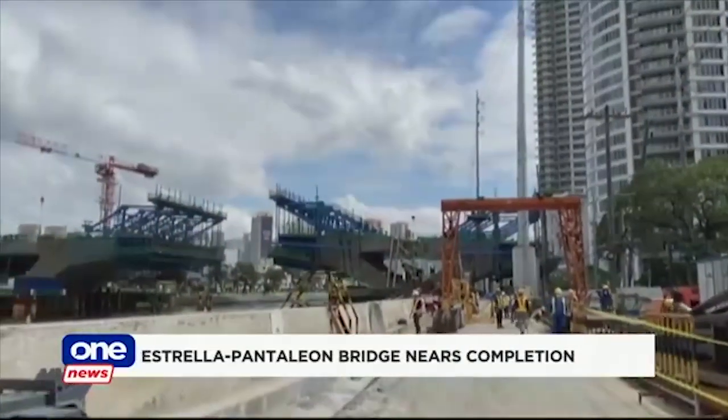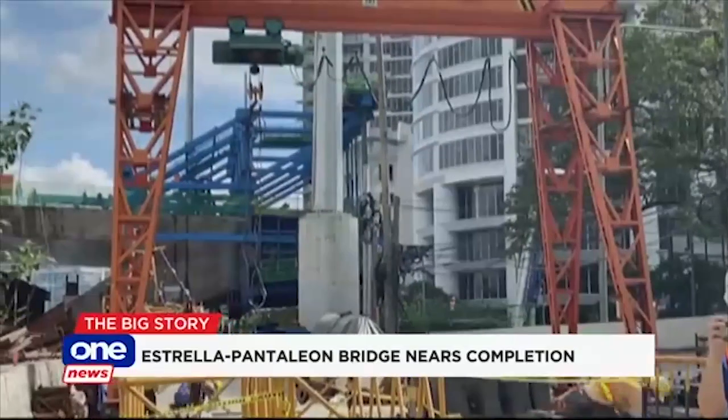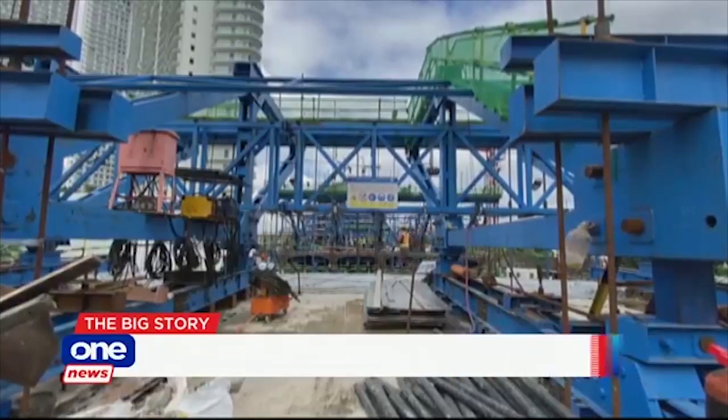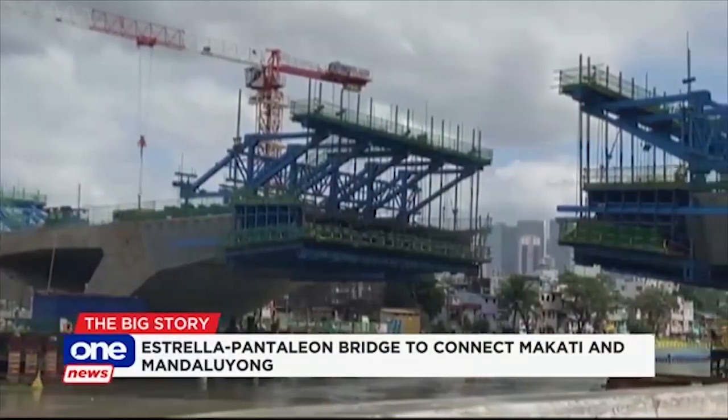Not even the pandemic can stop the completion of the Australia Pantaleon Bridge, expected to be finished by April. The structure will connect the cities of Makati and Mandaluyong. But unlike traditional bridges, this one does not need pillars for support.